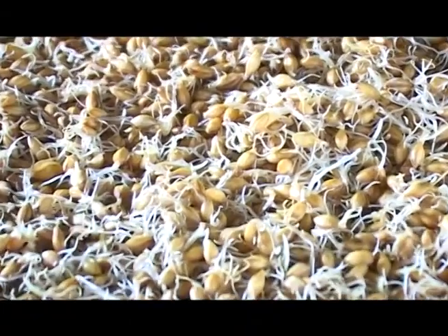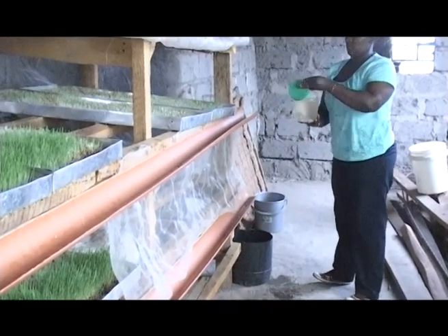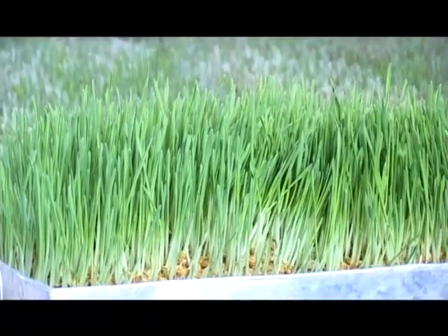Though hydroponics has been in existence for over 50 years, Kenyan farmers are just starting to embrace it as a better and easier alternative to feeding their livestock. It has been practiced even at larger scale in western countries since 1921. But right now we are able to adapt that technology and we are using it to feed our animals.